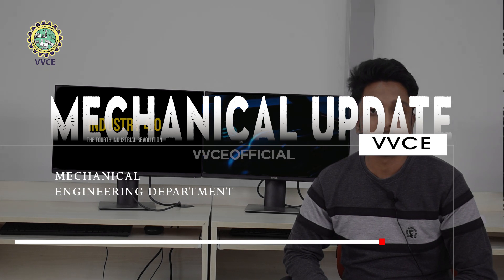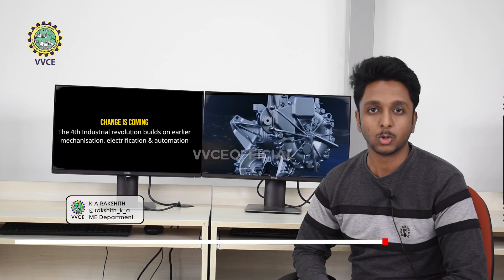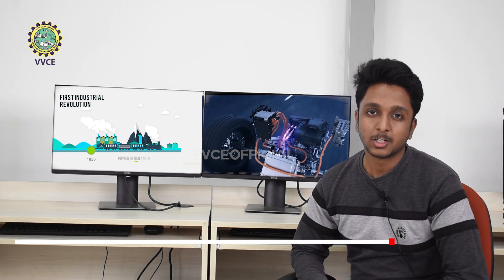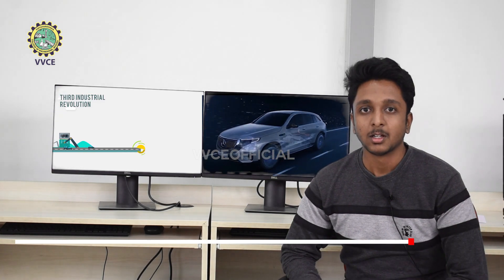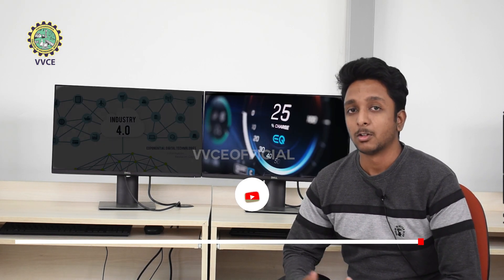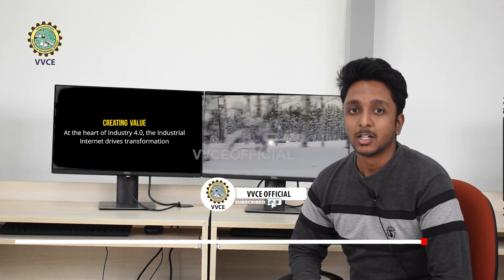There are so many advancements seen in the field of mechanical engineering post-Covid. As we know, this is the era of Industry 4.0. There are a lot of opportunities for mechanical engineers in the fields of EVs, automobiles, techno-mechanicals, and renewables. In every industrial revolution, we have seen many start-ups and small companies transforming into big businesses. Nowadays, industries are mainly concentrating on automation and robotics. For a technically sound mechanical engineering graduate, this is an excellent opportunity to start their career.